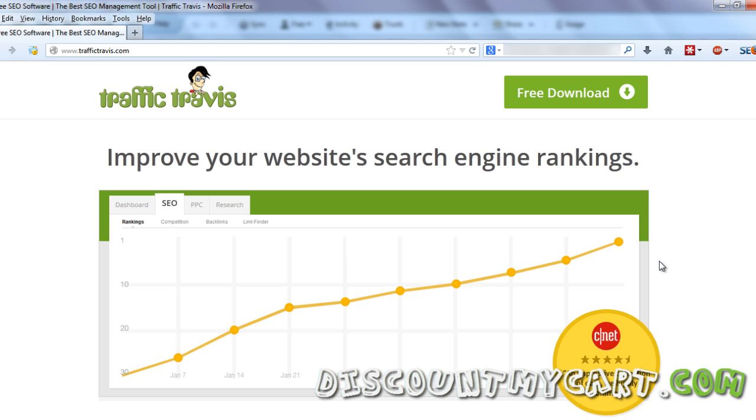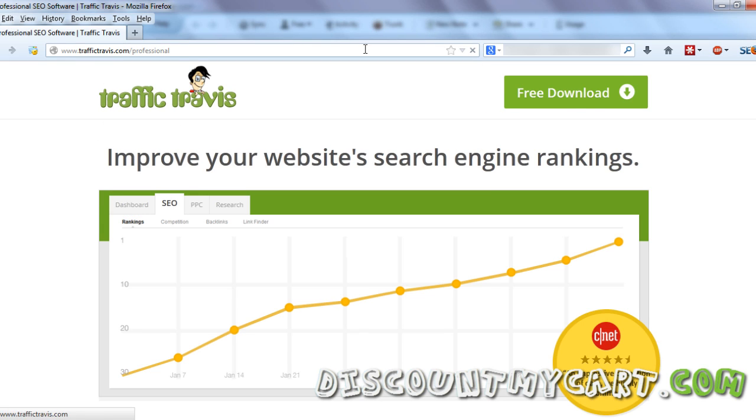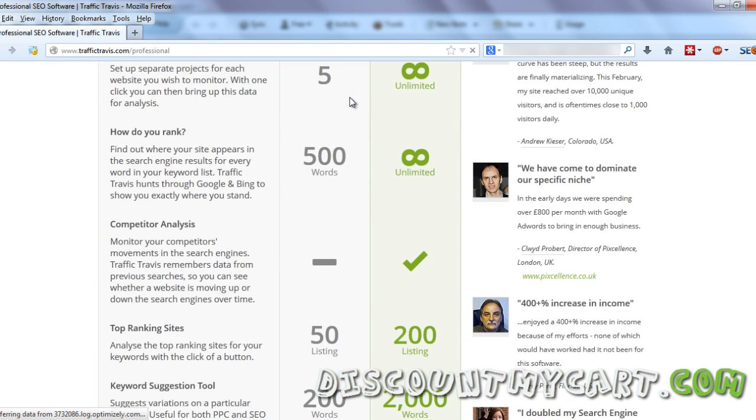I think you already know what Traffic Travis is and does, but if you don't know all the features, or if you want to compare with the free version, you can just go to traffictravice.com/professional and compare the editions.